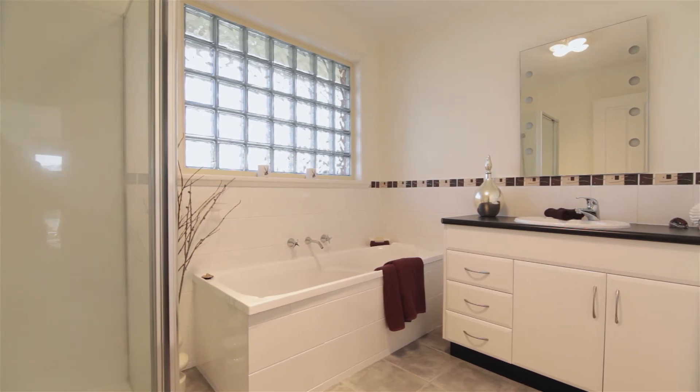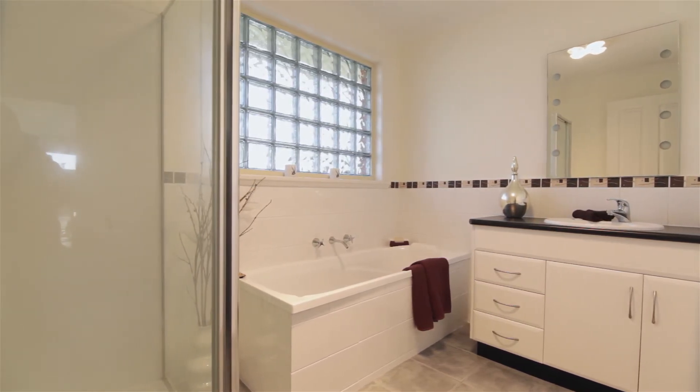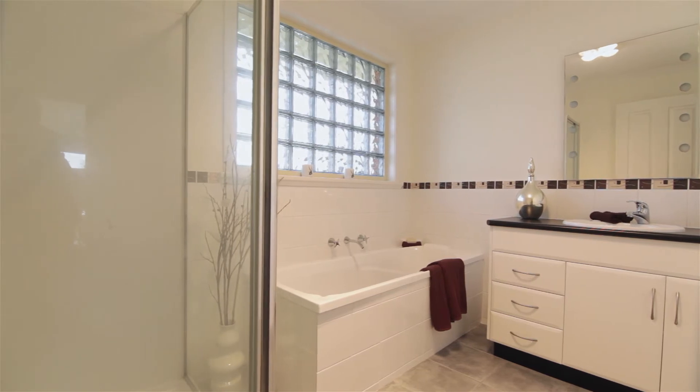The bathroom consists of a standalone shower, a bath, and a vanity, all in trendy neutral colours.